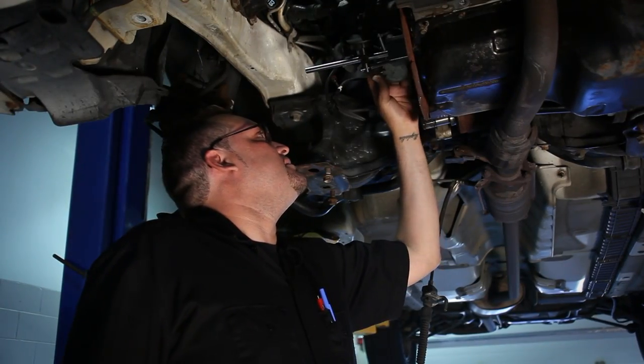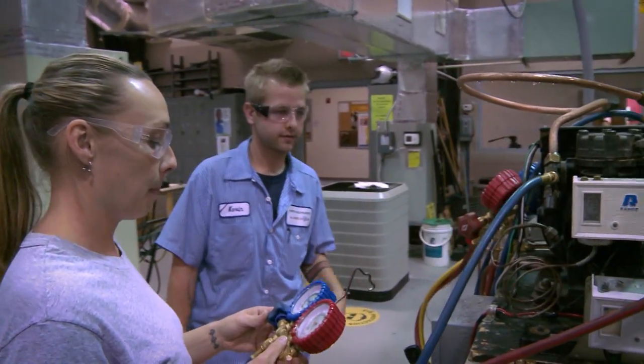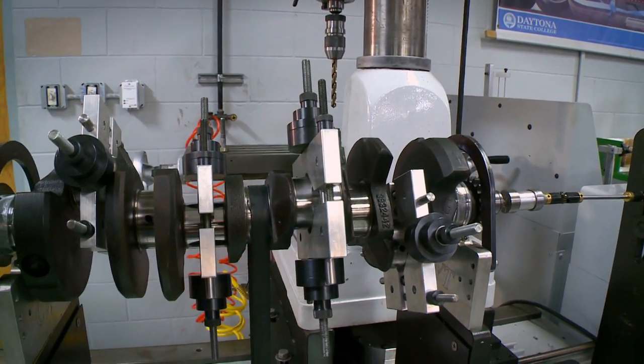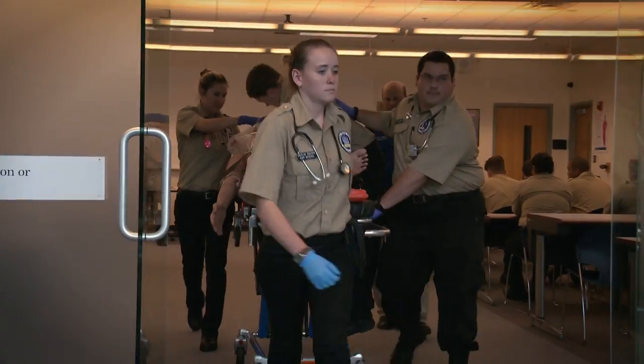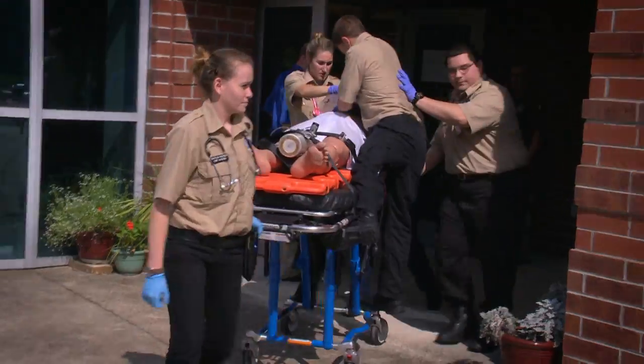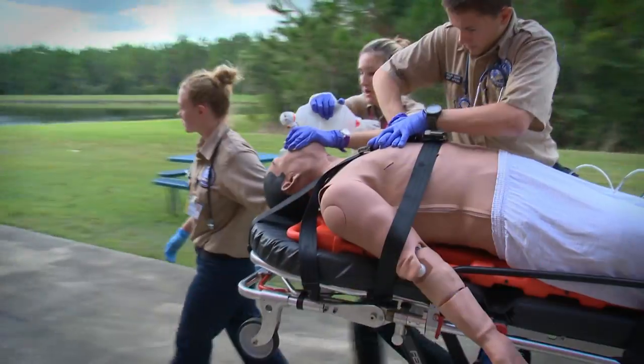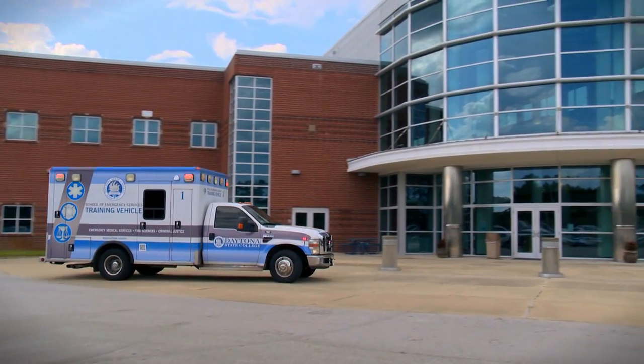If you like to work with your hands, you can enroll in workforce training programs like automotive, heating and air conditioning, machining, industrial management, welding, and more. Daytona State's Emergency Services programs are also located at the ATC. Train for a career in law enforcement or firefighting, or become an EMT or paramedic. It's all right here at the ATC.